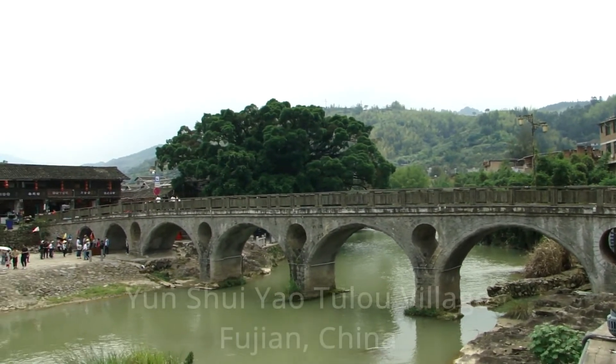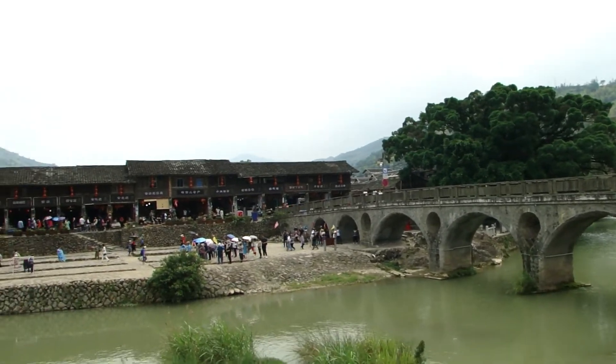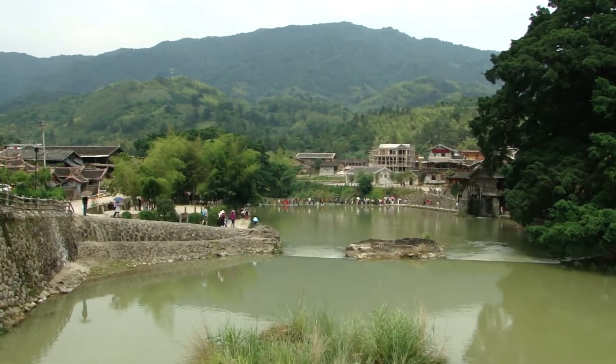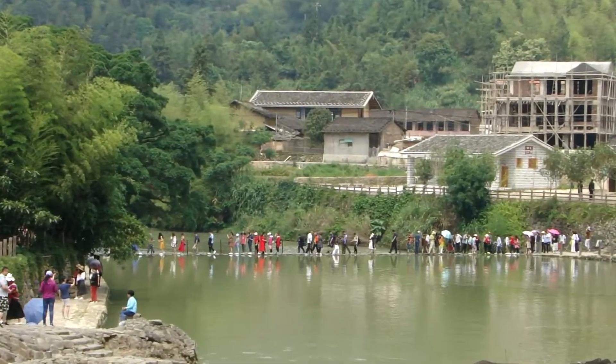Hi, I'm going to take you on a short tour of the Yunxueyao Toulou village in Fujian province, China, and show you a bit of what you might expect if you were to come here. I'm also going to give you some tips, and if you would like to see more details or photos, do see the accompanying article on my website — the link is in the description below.